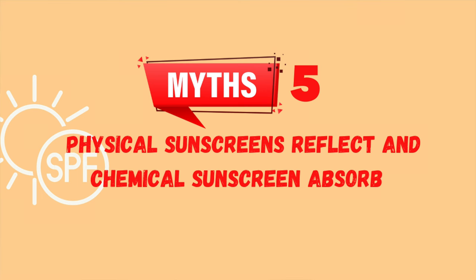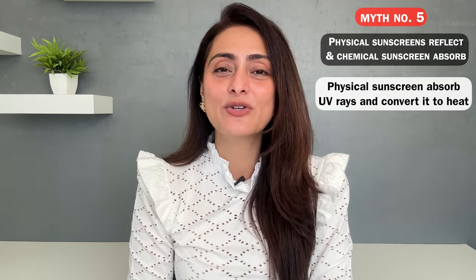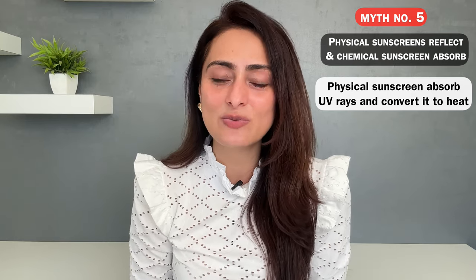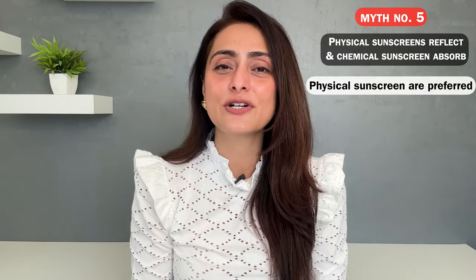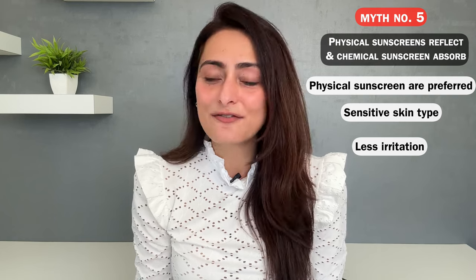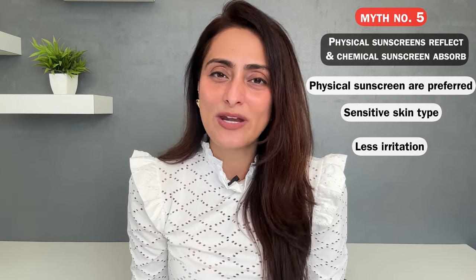Fifth common myth: physical sunscreens reflect sun rays and chemical sunscreens absorb and convert them to heat. This is absolutely untrue. Physical sunscreens also absorb UV rays and convert them to heat. We used to think physical sunscreens just form a coating on the skin and reflect rays, but that is not how it works. Even zinc oxide and titanium dioxide absorb the rays and convert them to heat. Essentially, physical and chemical sunscreens work in a similar way. Physical sunscreens are preferred for sensitive skin types because they tend to irritate the skin less, but otherwise you can use either type.